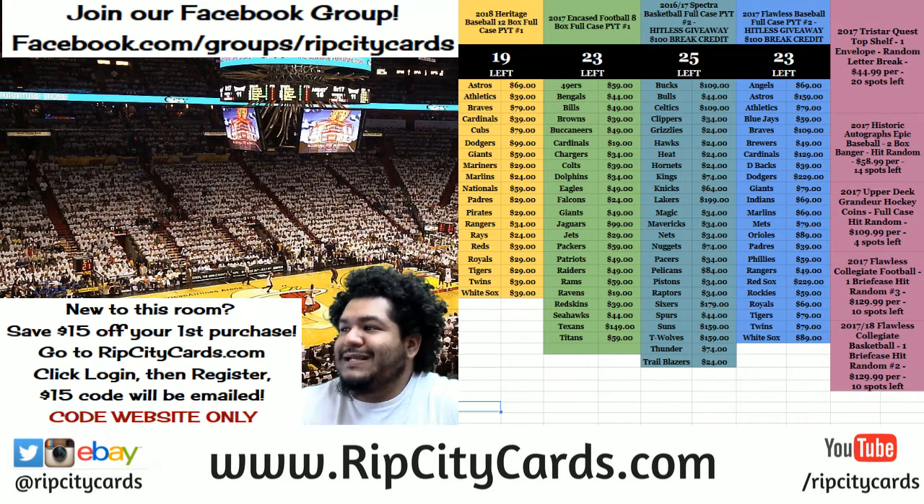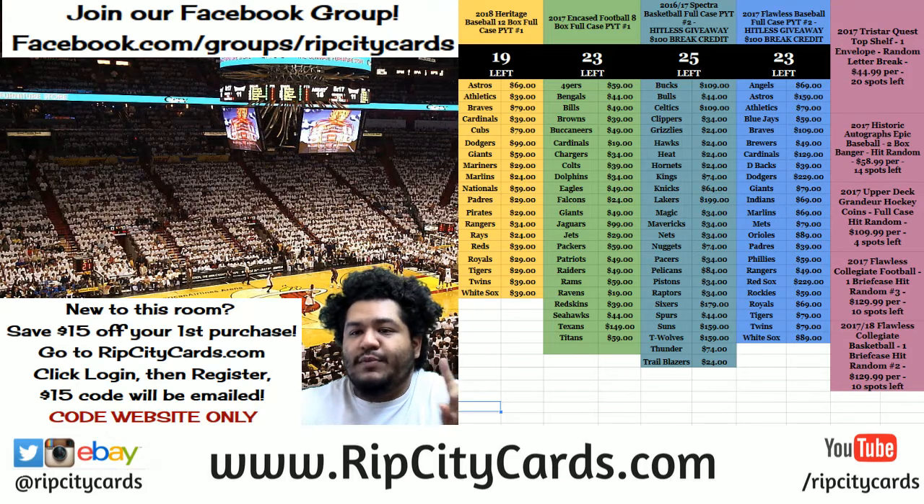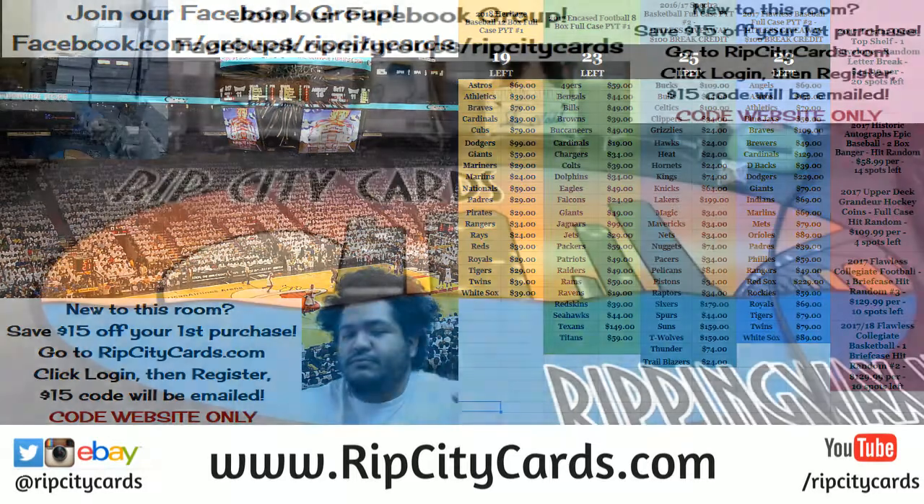Yo, what up everybody, it's ya boi Cardbar Moses. It's that time again, we're gonna be doing 2015 Gridiron Kings football, 5 box break number 1, eBay style. Come this way.